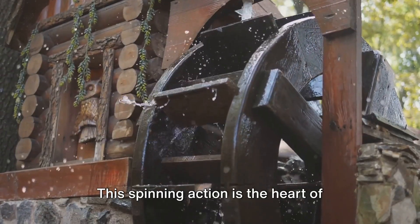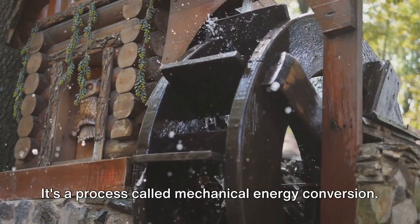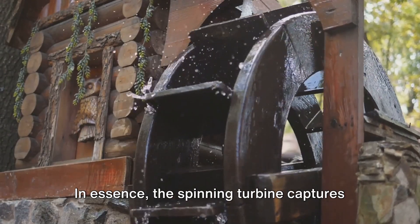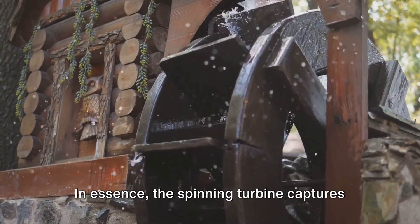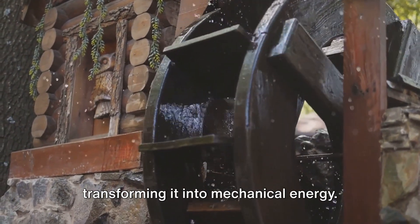This spinning action is the heart of micro-hydro technology. It's a process called mechanical energy conversion. In essence, the spinning turbine captures the kinetic energy of the moving water, transforming it into mechanical energy.